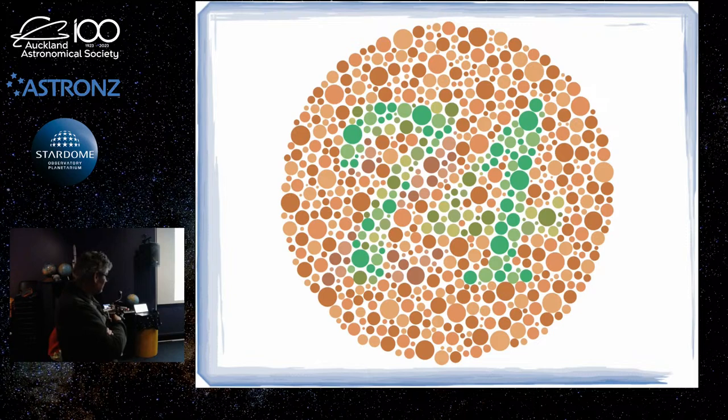This is an example of colour blindness. If you can't see 74, then you're suffering from one of the most common forms of colour blindness. If so, and you didn't know, you'd better talk to your optometrist.